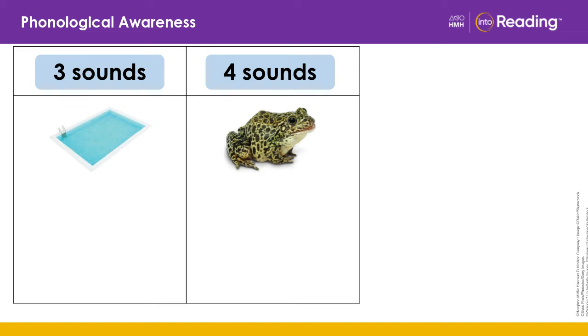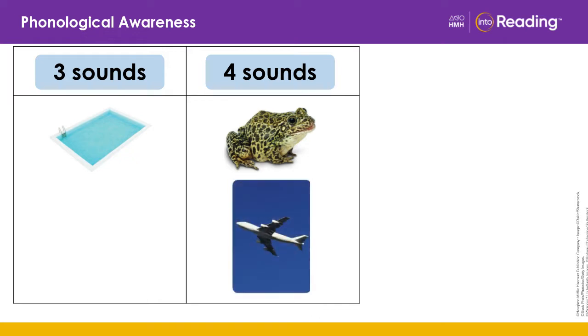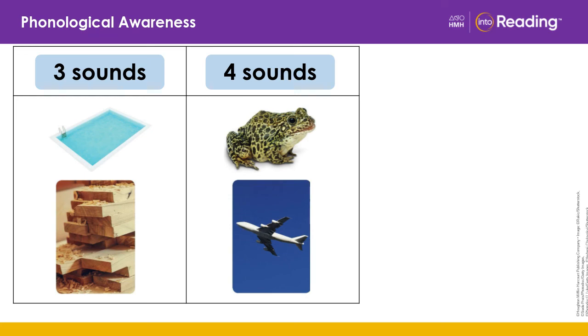Plane — where would it go? Four sounds. And wood — where would it go? Three sounds. You did it!